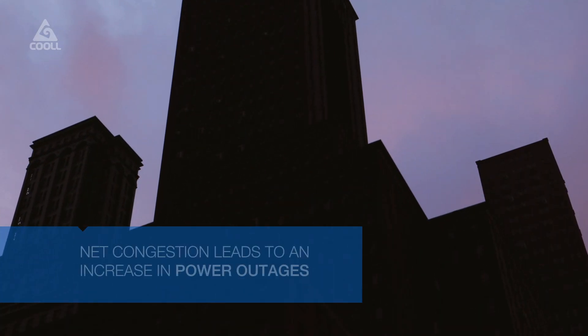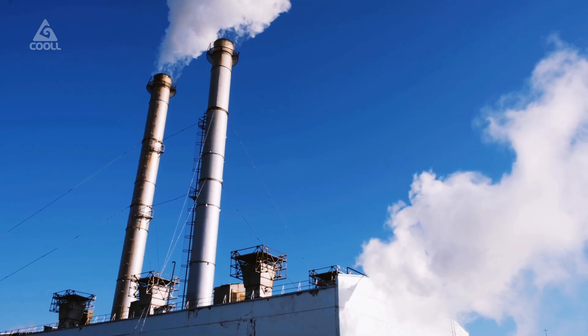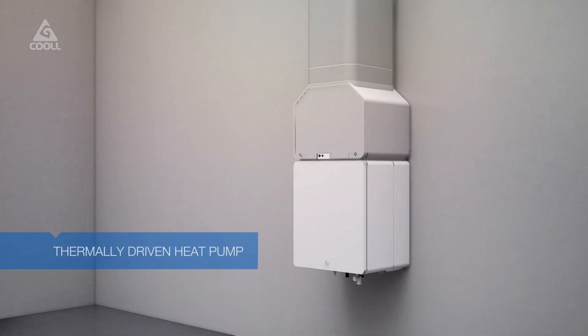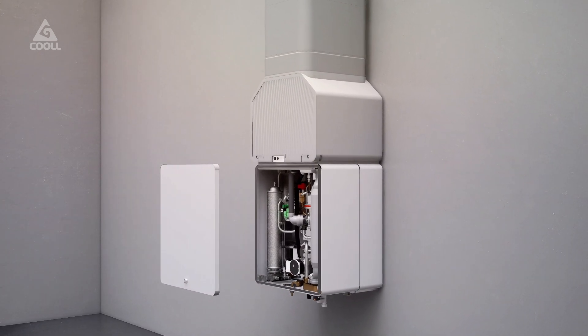Net congestion already leads to an increase in power outages in countries worldwide. How can we instantly decarbonize the heating sector without overloading the electricity grid? Coal has developed a unique technology that combines the energy savings of a heat pump with the comfort of a boiler.